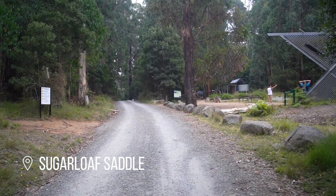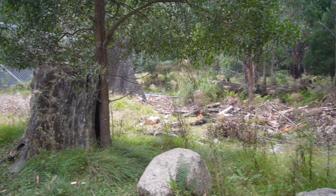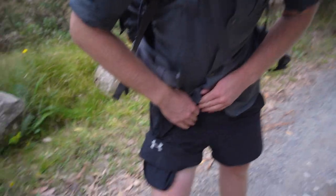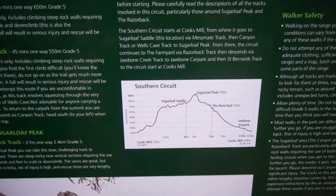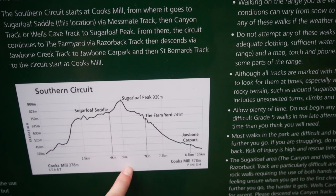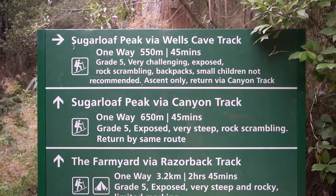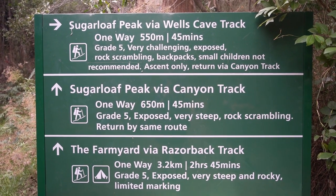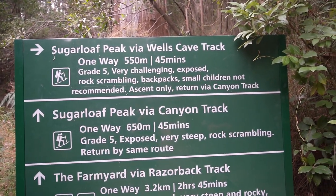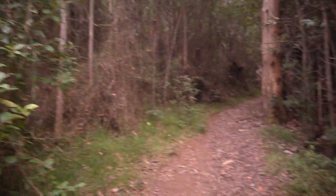So we just got up to Sugarloaf Saddle. It's way hotter than expected - we're literally sweating, like 25 degrees. According to this sign, we're starting at Sugarloaf Saddle and ending at the Farmyard - only three kilometres between them, and we've already done four. So the rest should be pretty easy. This is the intersection where we've got two options: Wells Cave and the Canyon Track. Last time we did Canyon, this time we're going to do Wells Cave. It does say ascent only and to come down via Canyon Track - must be pretty steep if they don't want you coming down this way.